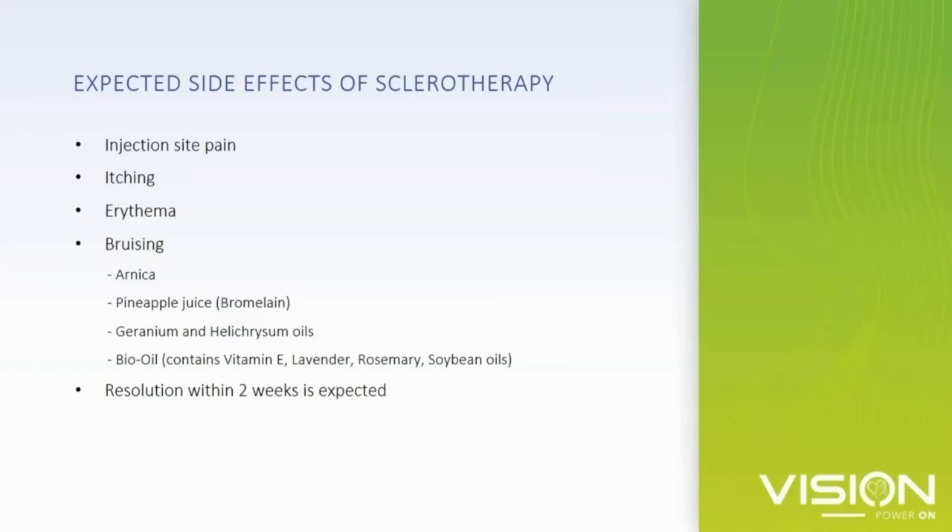Bruising usually resolves in one to two weeks, but there are things we can recommend to speed up the process. One is Arnica, which comes from the Arnica montana plant and has an active ingredient thymol that causes vasodilation — facilitating more blood flow can help minimize pain, swelling, and bruising. Consuming pineapple juice can also help reduce the severity and duration of bruising. Bromelain, which is contained in pineapple juice, is an enzyme with anti-inflammatory properties. Other essential oils placed topically also have anti-inflammatory properties.